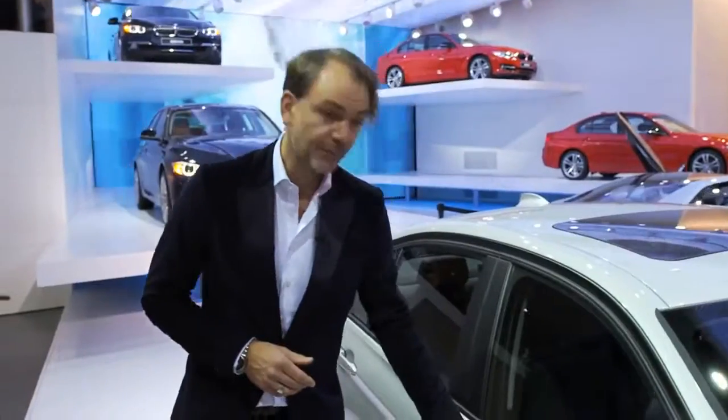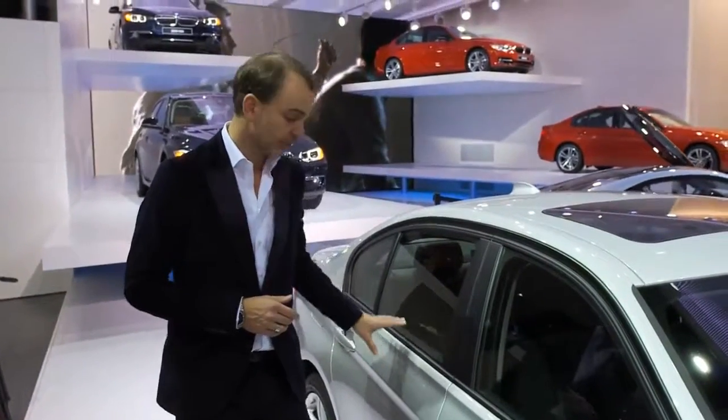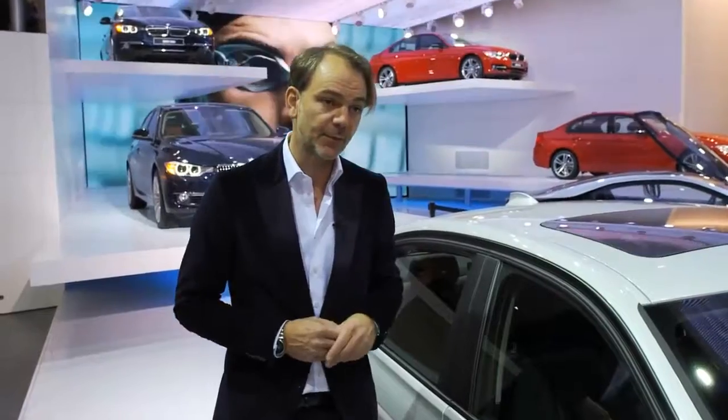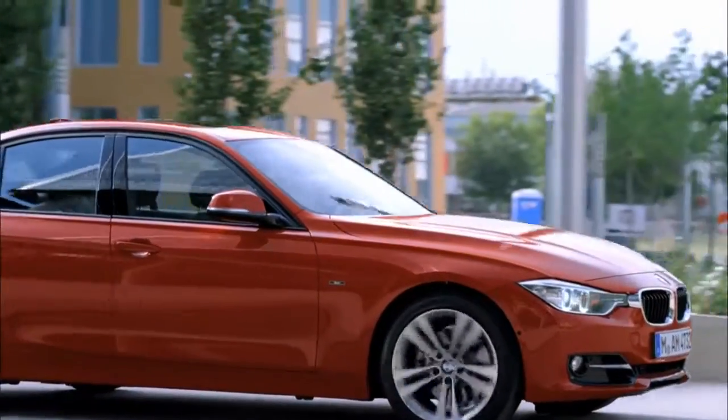The elegance comes across in the body side. There's only two lines that both go up towards the rear, which give the car more dynamic in side view, but also stretch the vehicle.